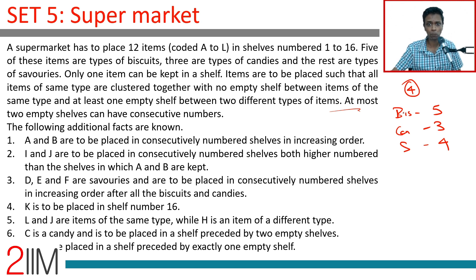Items have to be placed such that all types of the same item are clustered together with no empty shelf between items of the same type. So all savouries need to be together, all candies together, all biscuits together. There must be at least one empty shelf between two different types of items.